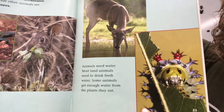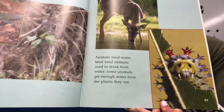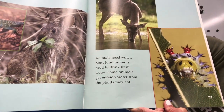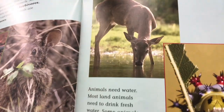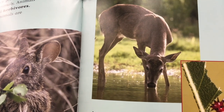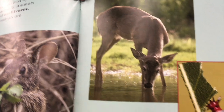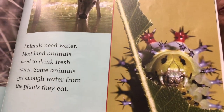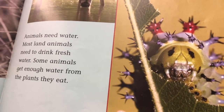Animals need water. Most land animals need to drink fresh water. Some animals get enough water from the plants they eat. When I'm talking about fresh water I don't mean that it's beautiful and clean — I mean that it's not salty. So here's a deer drinking fresh water, and here is a caterpillar eating a plant, and from the plant it gets all the water that it needs.